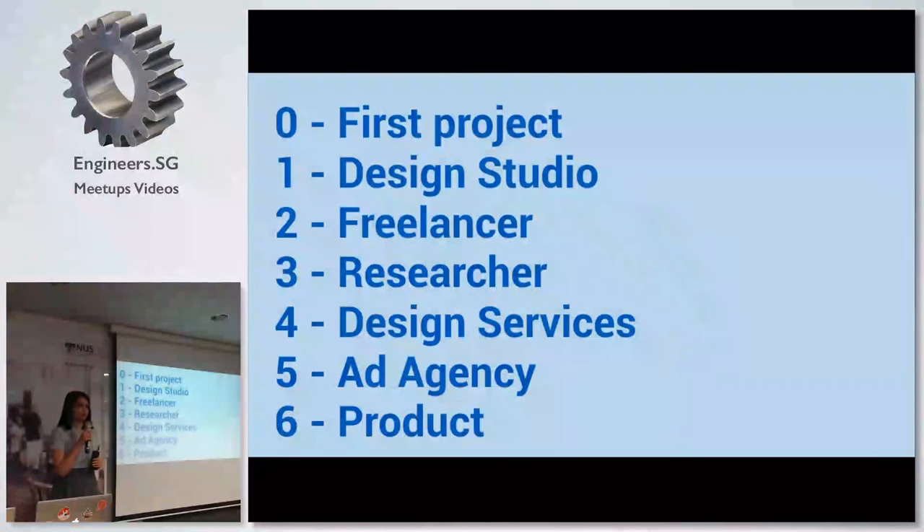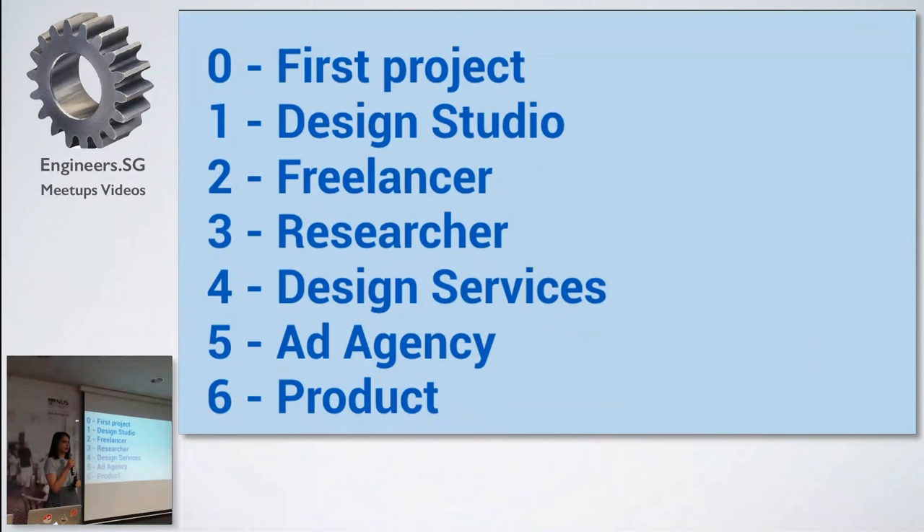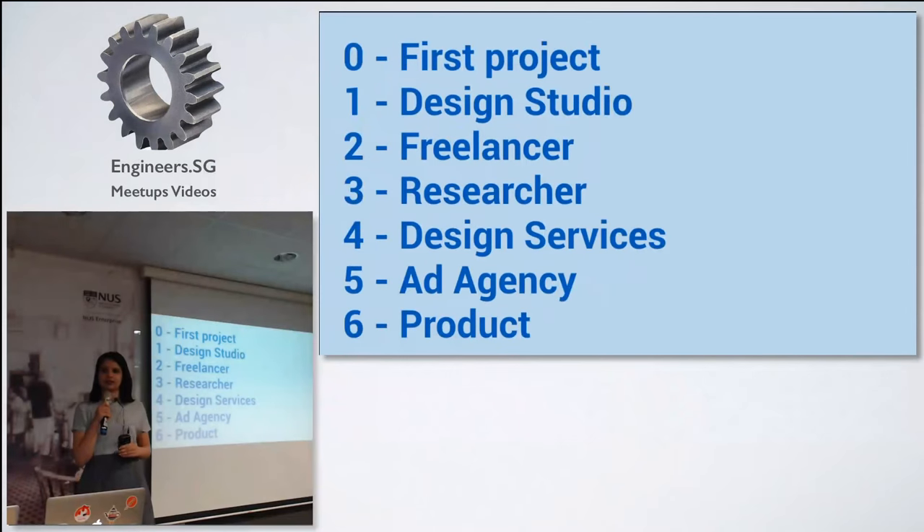Today I'm going to talk about my design journey and cover a couple of things. I'm going to start with my first commercial digital project and then go into all of the various design setups I've worked in and what I learned from each setup.